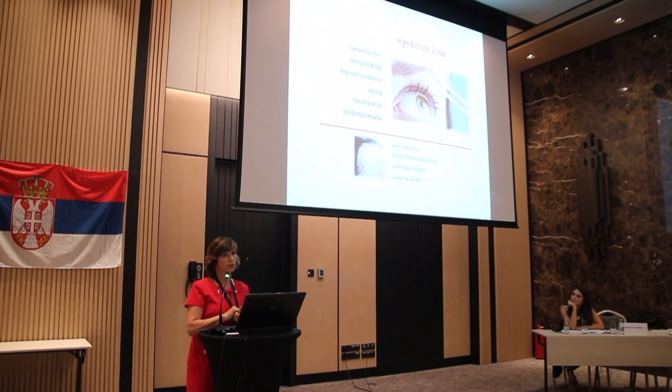The conditions that are not necessarily indicated for eyebrow transplant would be skin conditions, such as frontal fibrosing alopecia, or alopecia areata.